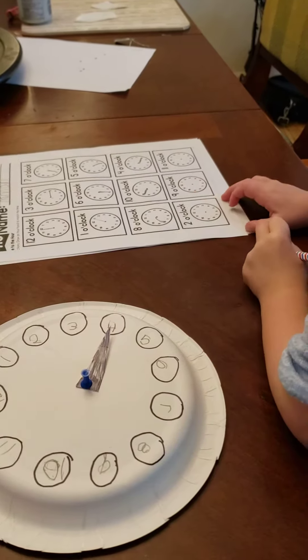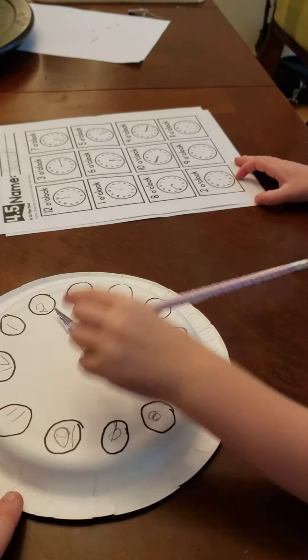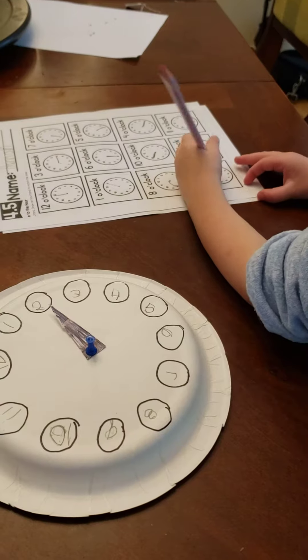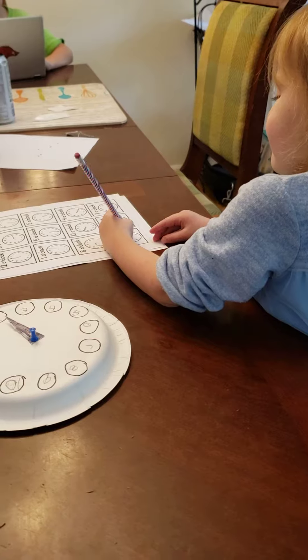All right, what's the next one say? Two o'clock. Two o'clock. Good job. Because two plus two equals four. That's true.